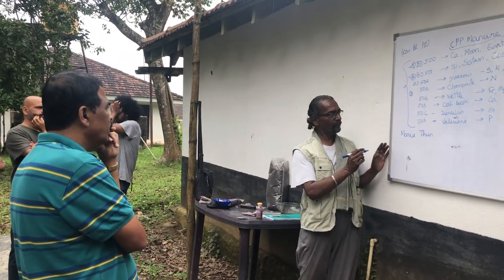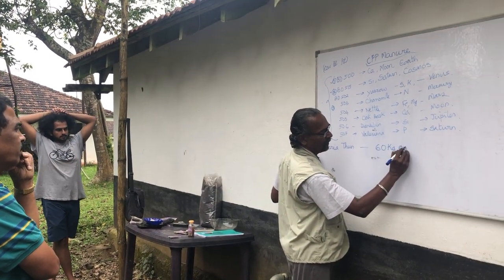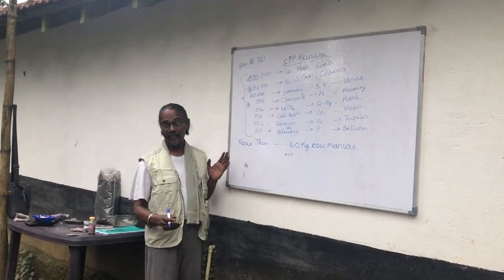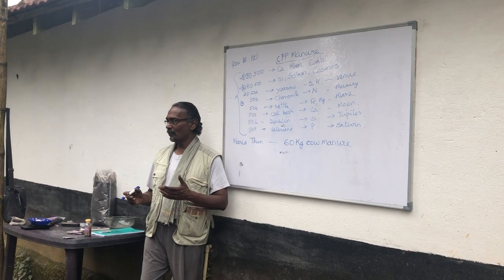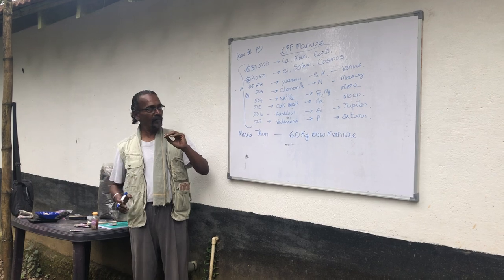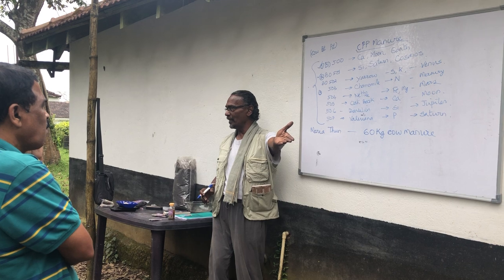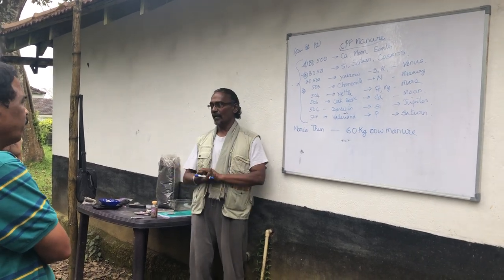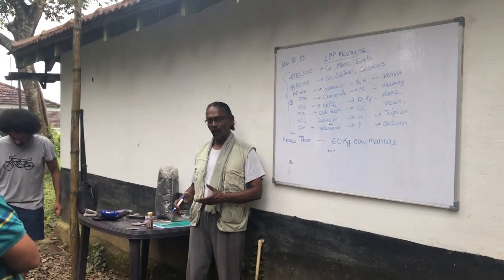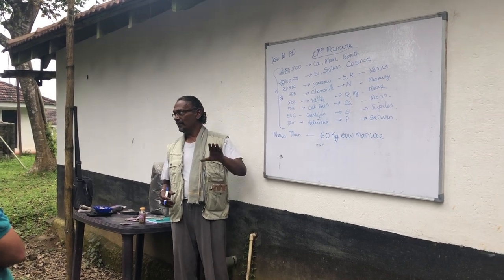The recipe starts with 60 kg of cow manure. Someone asked if it must be from a lactating cow. The ideal is always a lactating cow, just as with BD 500, but if you don't have one, you can use manure from a dry cow, a pregnant cow, a calf, or a bull. The ideal remains the lactating cow, but don't let the perfect be the enemy of the good.